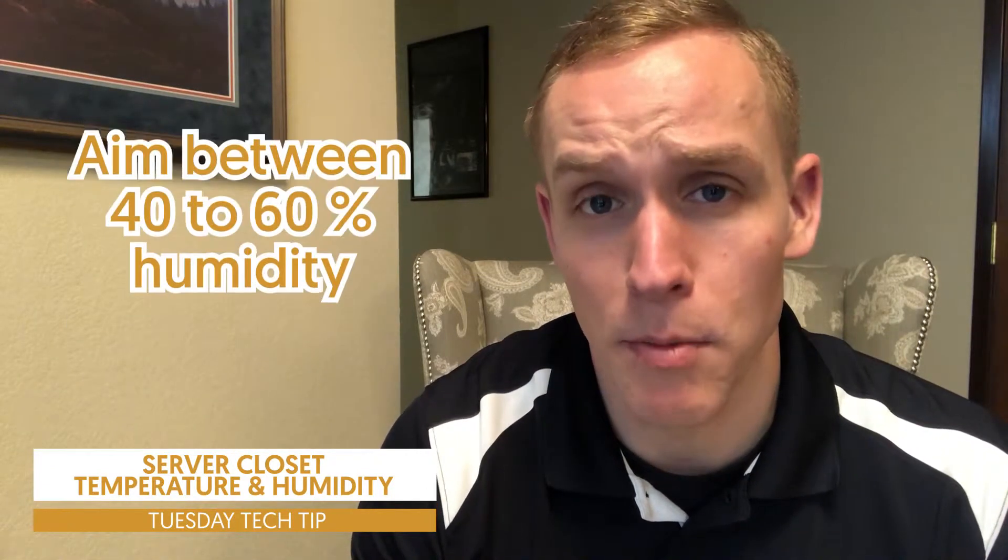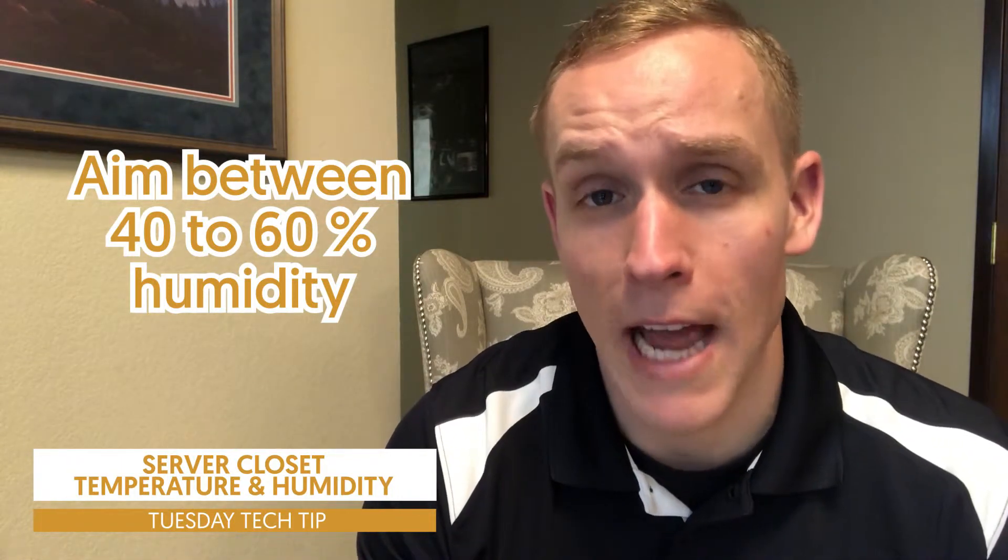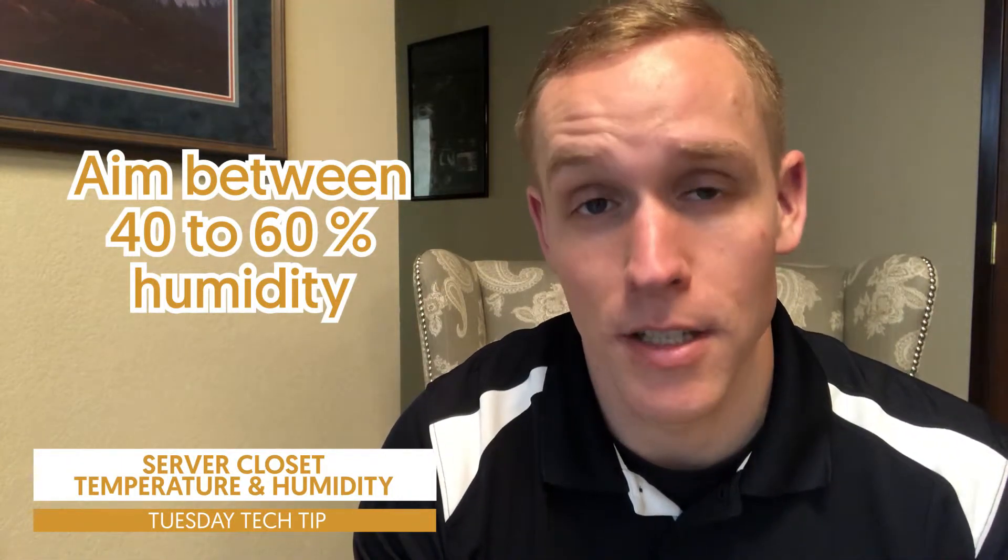One other component most people want to think about is the humidity inside of that room. Very important as well — if it's too low or too high, it's going to wreak havoc on the machines, your servers, and everything in the network closet. So you always want to aim between 40 and 60% humidity inside of that room as well.